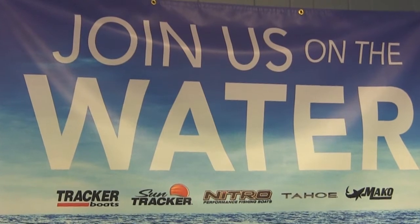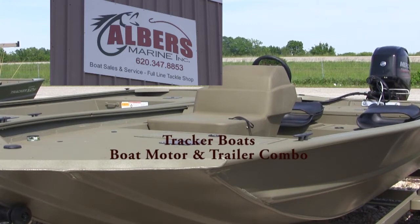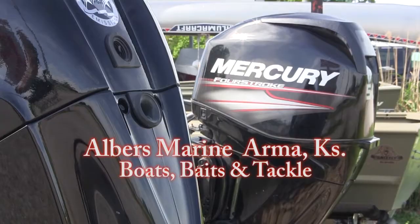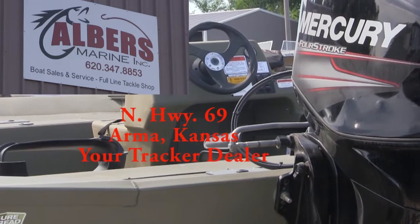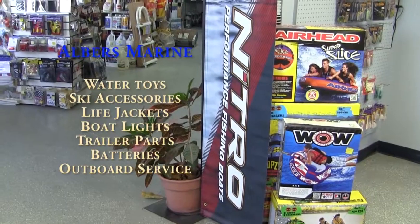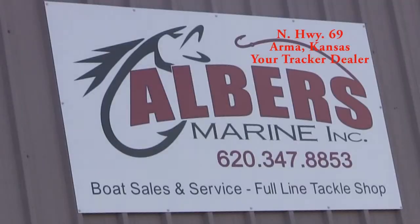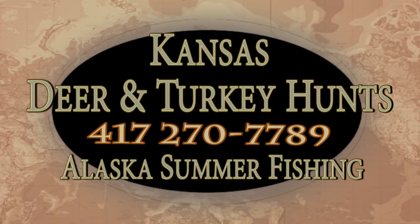When it's time to buy a better boat, Albers is the place to get your best deal on a new Tracker or Nitro. Albers Marine, Arma, Kansas. Trade up to a new Tracker — ready for the lake, powered by Mercury Outdoors. Your ticket to the great outdoors is Tracker from Albers Marine. Your Tracker and Nitro boats dealer. North Highway 69, Arma, Kansas. Here's the outdoor reservation line — give me a call and get on the list.